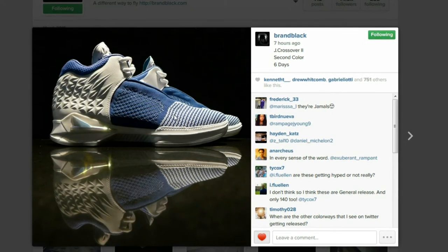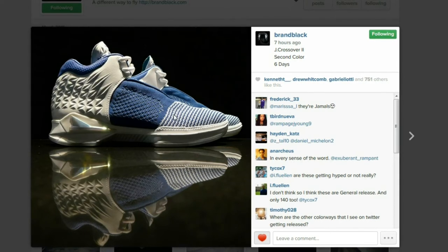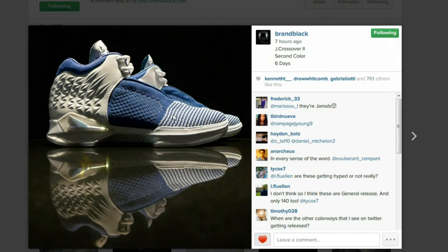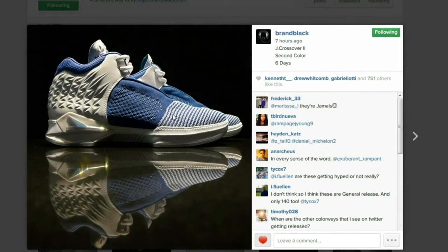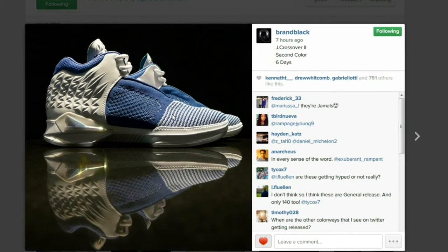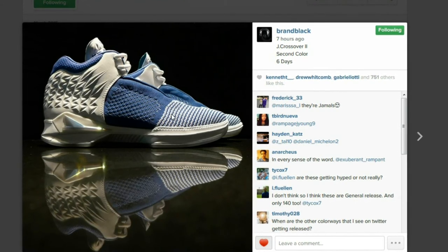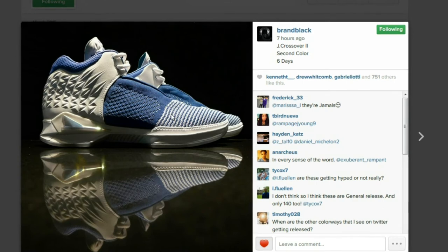I'm just really excited and really want to try these out. I've been loving the Curry Ones — I just play effortlessly in that shoe, I don't know why. It's just really comfortable overall. But what do you guys think of the Chase Crossover Twos?